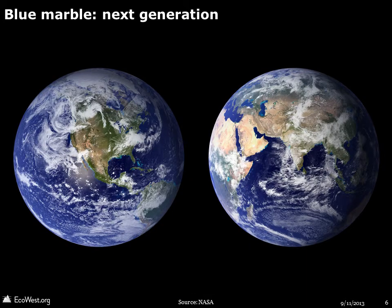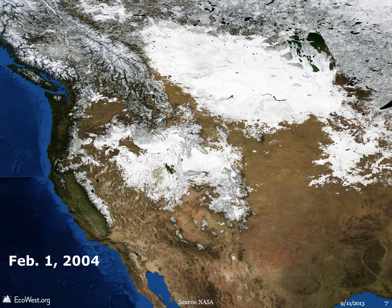Here are both images together. The Blue Marble project also makes high-resolution images of the Earth available. Here's a close-up of the West on February 1, 2004.